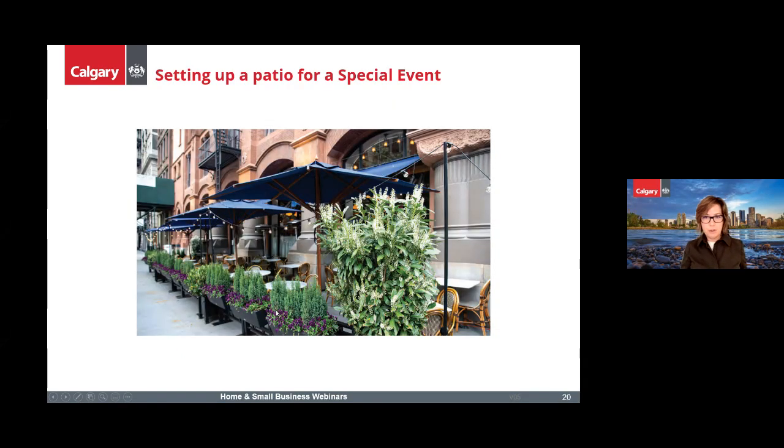The next slide covers special events. A question from the public: do you need a permit for a special event for Stampede? Special events on private land are called a 'special function,' and there's a whole set of rules in the Land Use Bylaw for special functions. If you're thinking about a special event, contact the Planning Services Centre to inquire before you plan your event. There will also be a webinar in May on everything you need to know about temporary event tents — go to calgary.ca/webinars to sign up.